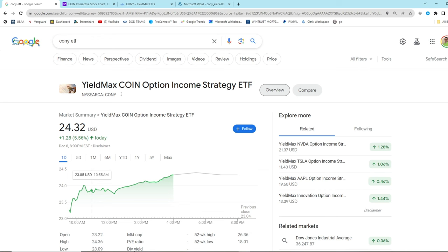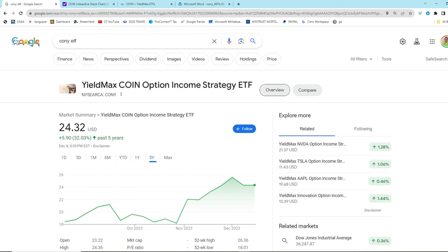What is this ETF all about? Basically, you buy it and you generate a ton of income because it employs a synthetic covered call option strategy, which we're going to read about in a second. You can invest in this ETF and generate passive income - you can get paid all the time by just buying this ETF.